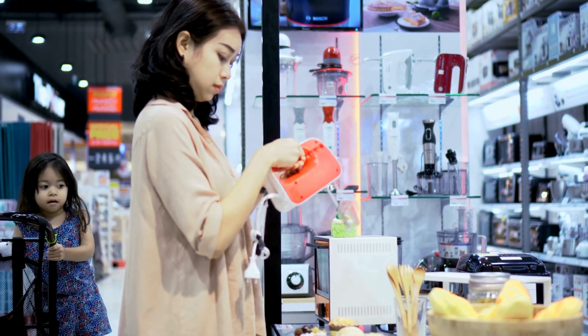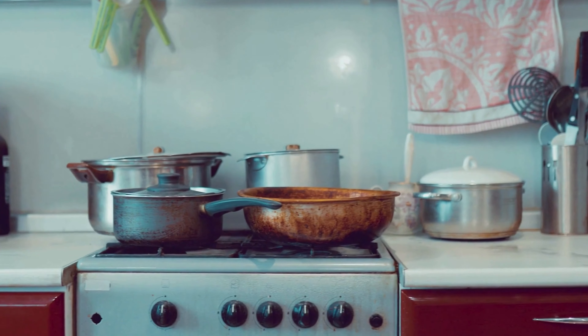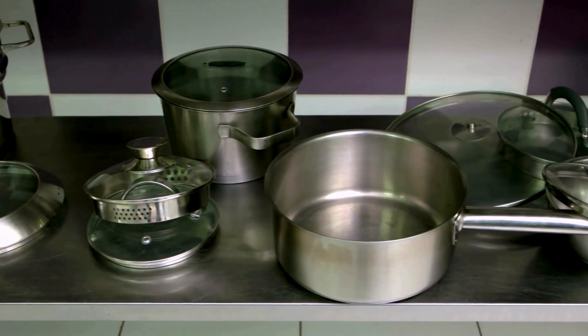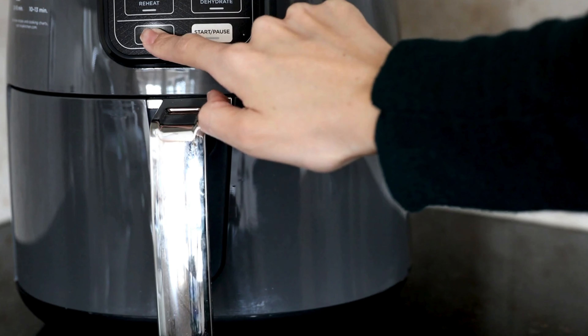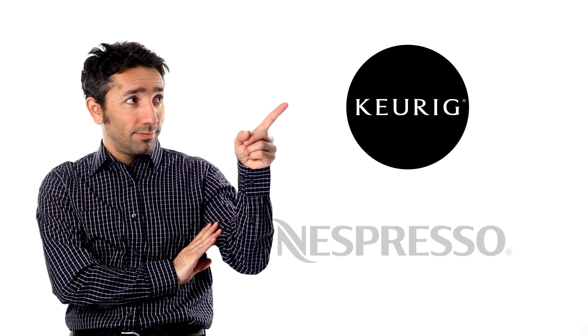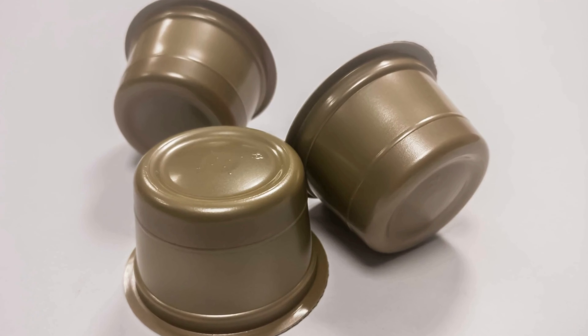Now let's dive into Temu Home and Kitchen products. Cookware sets are a must-have, and Temu has you covered with discounts of up to 60% off on stainless steel, ceramic, and nonstick sets — cooking at home never felt this good. Air fryers are all the rage, and you can grab top models for up to 50% off. Coffee lovers, you're in for a treat — Temu offers significant savings on Keurig, Nespresso, and other single-serve coffee makers, plus a wide range of coffee pods to choose from.